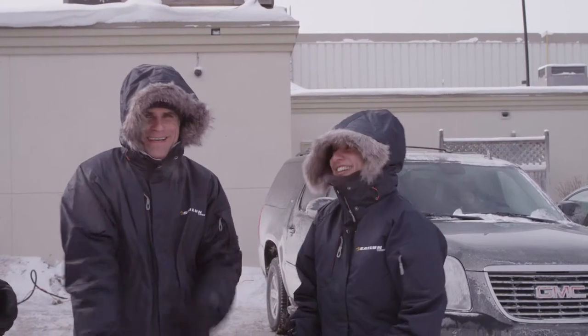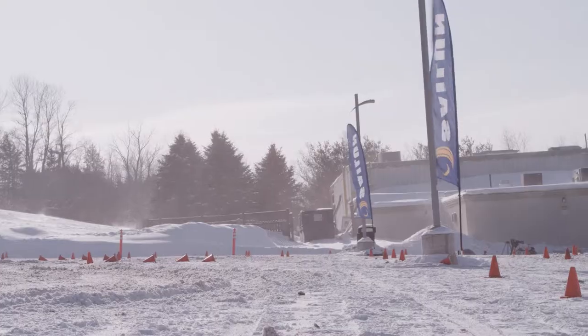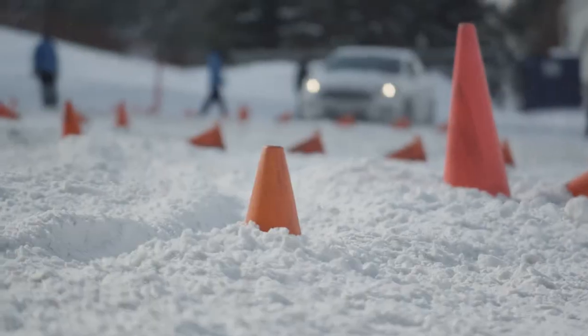Holy cow, it's cool! I'm a big promoter of winter tires. I believe summer tires, winter tires. And it's going to be kind of interesting to see how these perform — the weather's right.